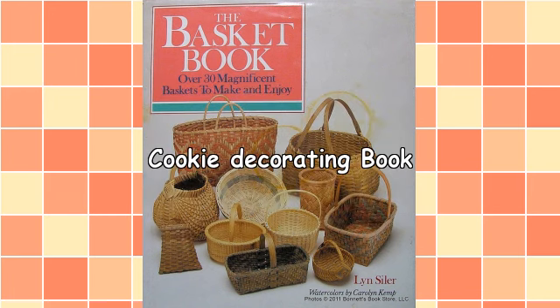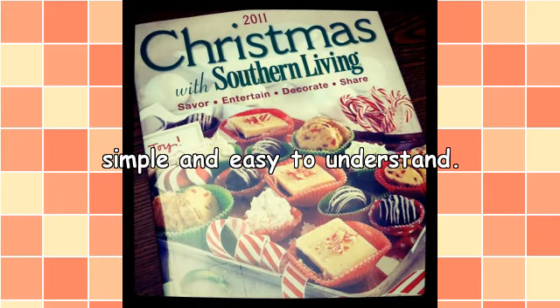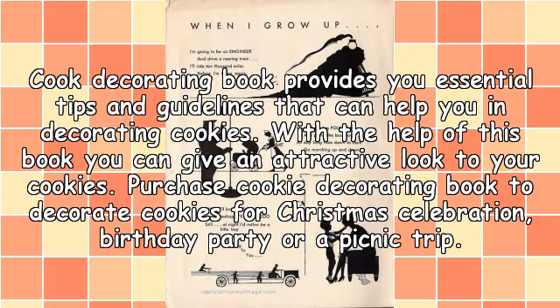Everyone likes to eat cookies, especially children who may love to eat them every day. Don't you want to give tasty and decorated cookies to them or have them yourself? This book gives a different look to your cookies that attracts the attention of your guests. Moreover, the tips provided in this book are simple and easy to understand. A cookie decorating book provides you essential tips and guidelines that can help you in decorating cookies, and with the help of this book you can give an attractive look to your cookies.